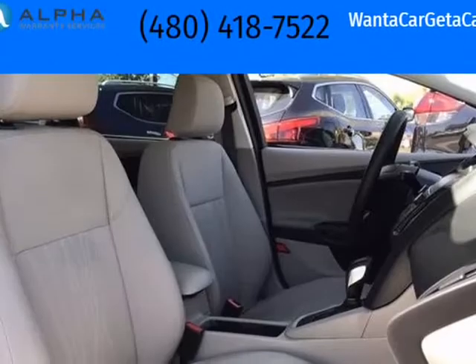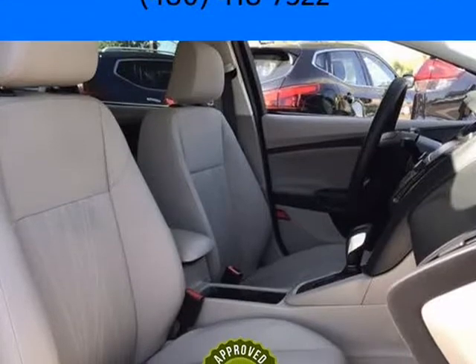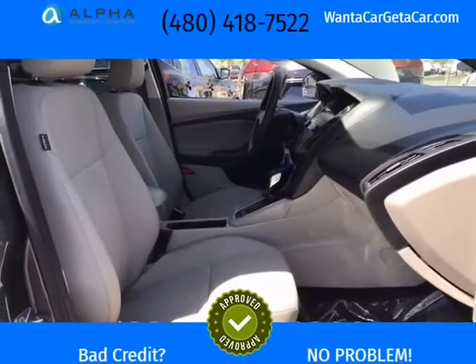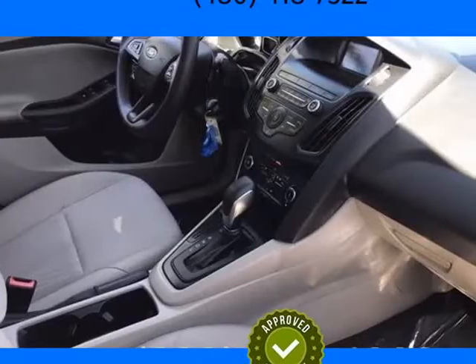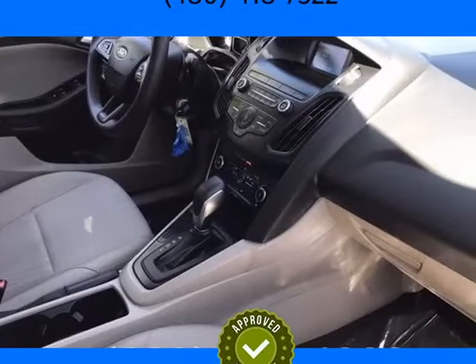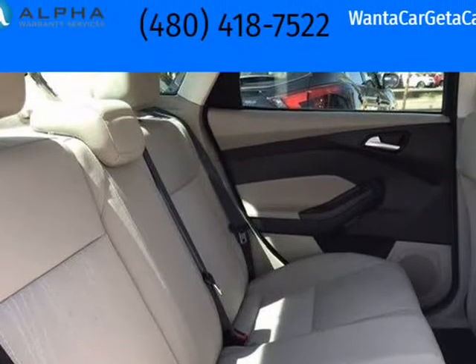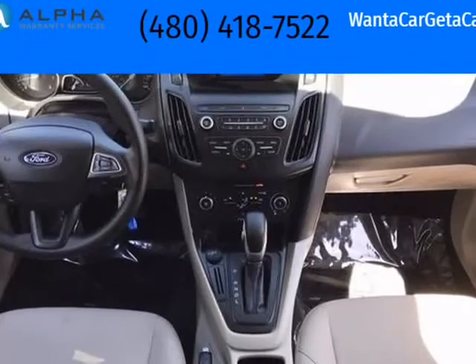Tempe CJDR and Kia are committed to providing our customers with safe and reliable vehicles at the right price. All pre-owned vehicles are subject to an extensive 110-point inspection, and all reconditioning costs are already included in the price of the vehicle.